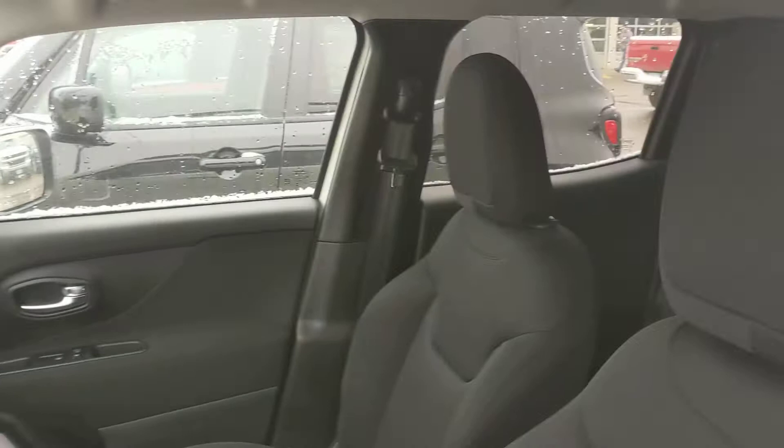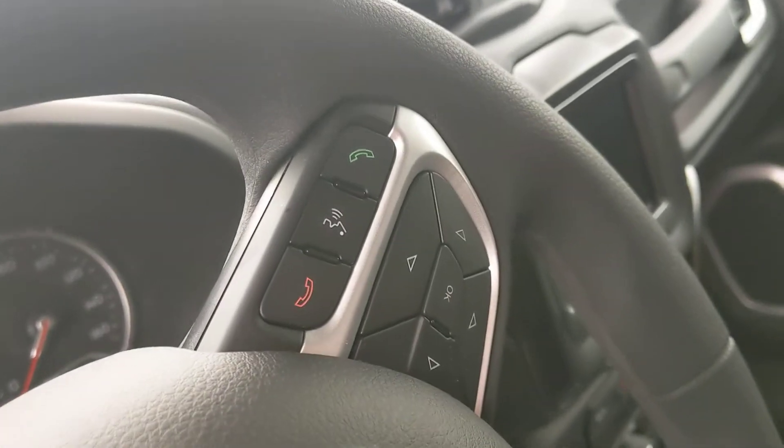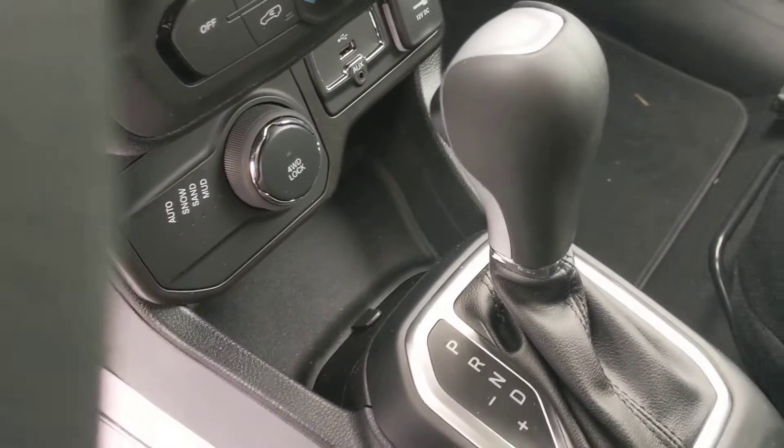Coming to the inside, you got really nice comfy seats. Got the convenient cruise control and Bluetooth hands-free calling on the steering wheel. Nice touchscreen display here in the center. Got the four-wheel drive adjustment with a couple different settings on there for you depending on what terrain you're going through.